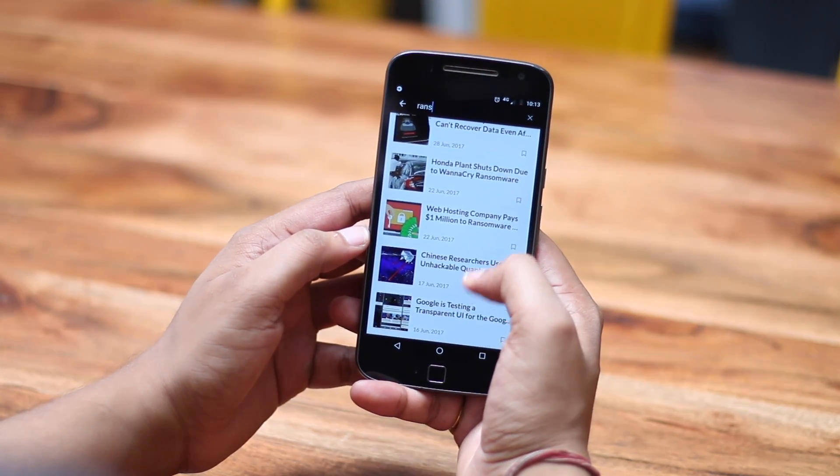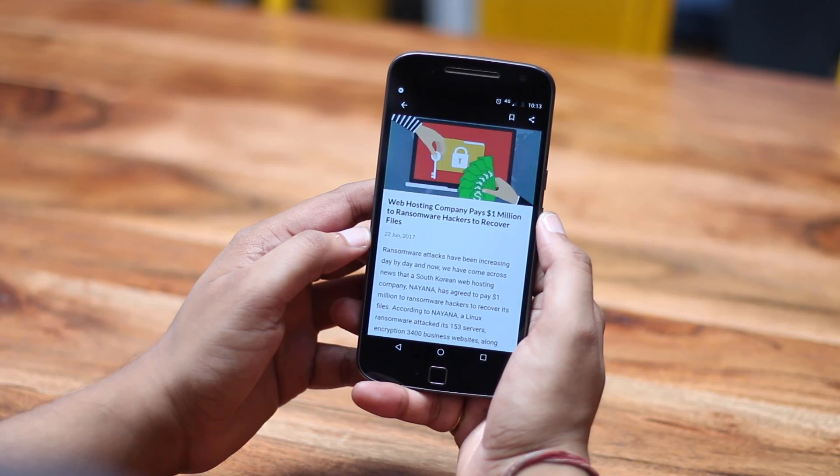We come across news of ransomware attacks, data leaks and privacy breaches every other day now. So it's not surprising if you're wondering how secure is your Android device.